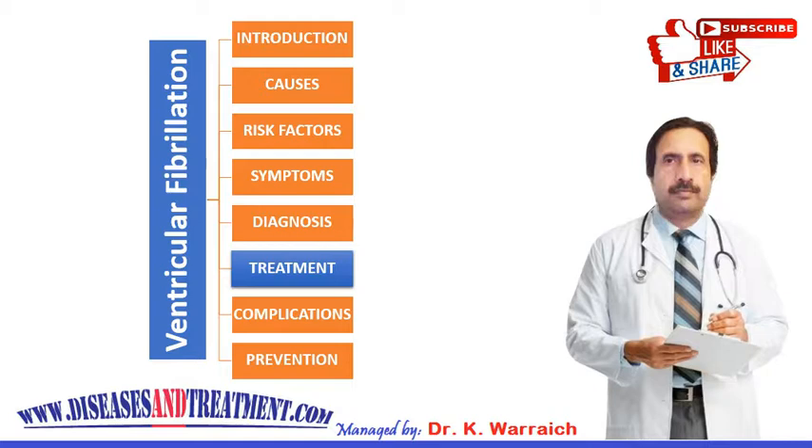In the future, you may wish to purchase an AED to keep at your home, as bystanders could use this life-saving device to restore your heart rhythm in the event of a ventricular fibrillation episode.